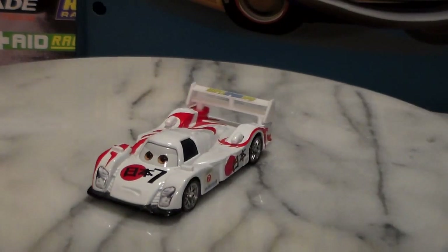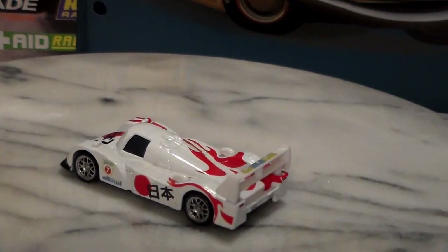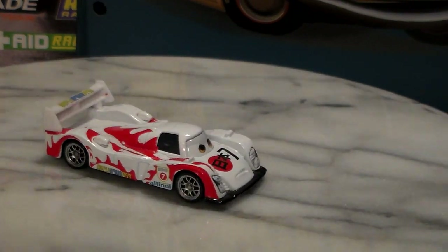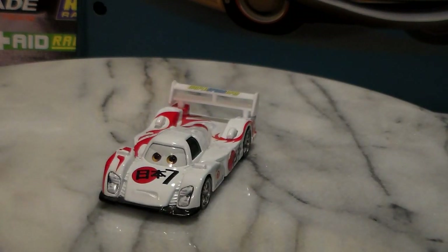Here's Shu Todoroki. He's from Japan. He has the rising sun on him, as well as number sevens, World Grand Prix logos, and many other things, and the kind of dragon logo for Japan.